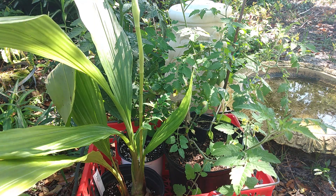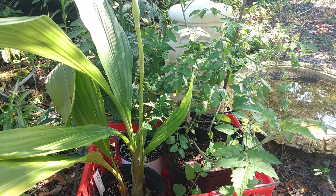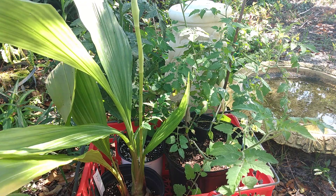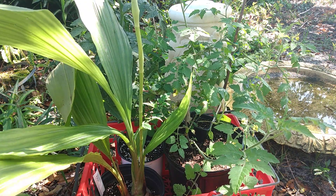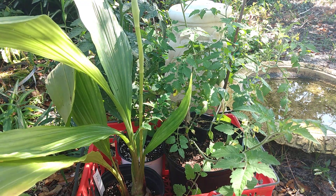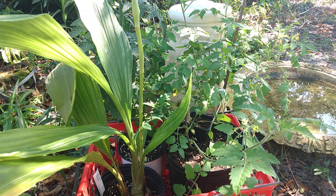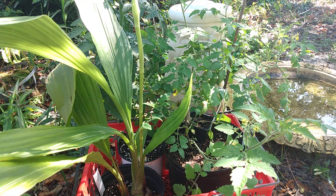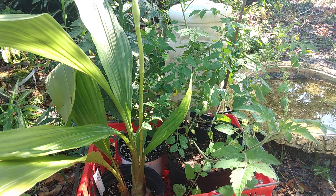Hi everyone, welcome back to Gracie's Garden. Today I'm going to show you a little plant haul. I went to the Volusia County Land Extension. They have an annual plant sale at the Volusia County Fairgrounds in Deland, Florida. We are in zone 9A, 9B, and they had a plant sale. It's all edible plants, but they always have some flowering plants, so I thought I'd show you a little bit of what I purchased while I was there.